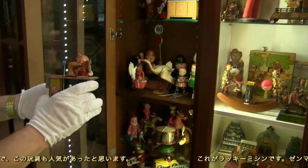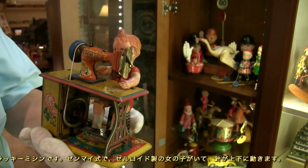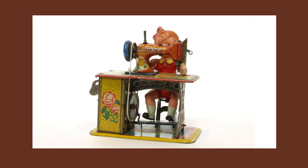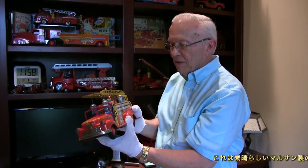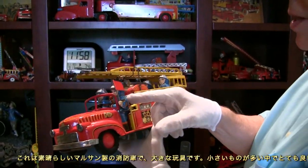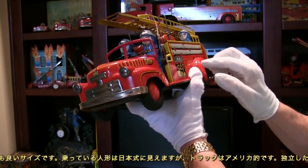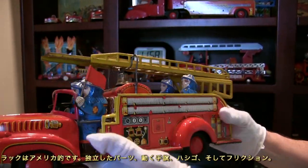Here's a little lucky sewing machine wind-up with a sailor, and you can see the needles moving up and down. This is a very wonderful Maru-san fire engine — a large toy with probably Japanese-type figures inside, made to look like an American truck, with red hubcaps, a moving flag, extension ladder, and bell. This is a friction toy.